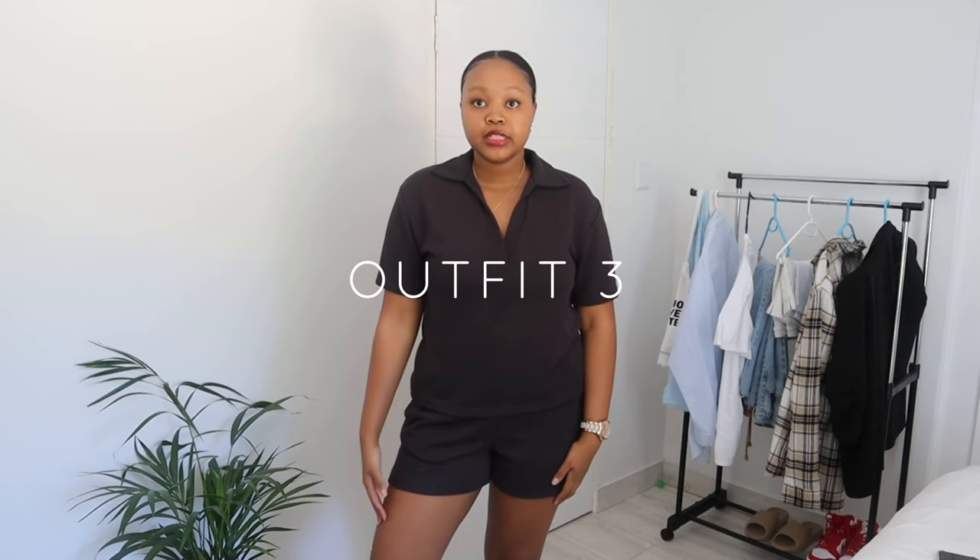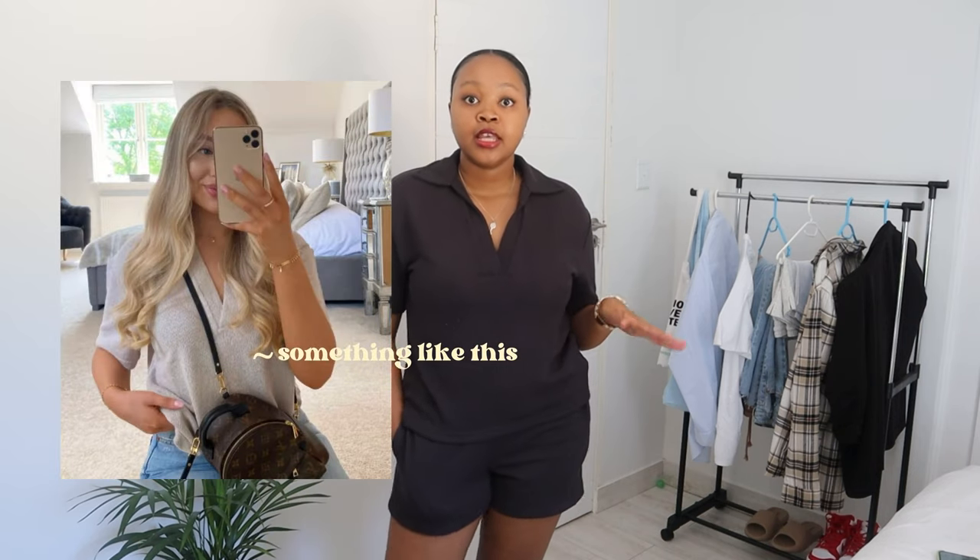The next outfit is this loungewear set from H&M — I literally shop at H&M all the time. I would wear this if I were doing online school. It's a very comfy set, cute, chill, effortless — you don't need to do much. Get your textbooks out, get your notes out, and that's it. I really like this look. It came in different colors; I really liked the cream white, but they didn't have my size, so I went for the charcoal gray.